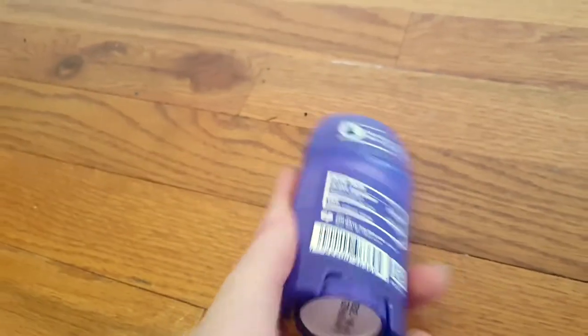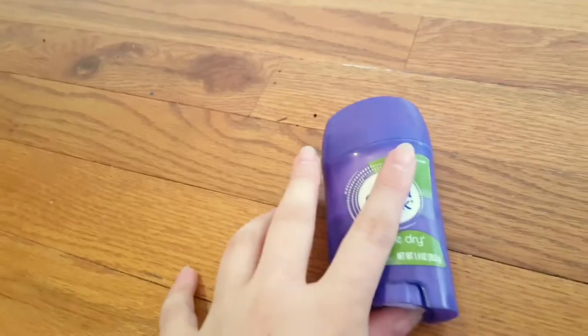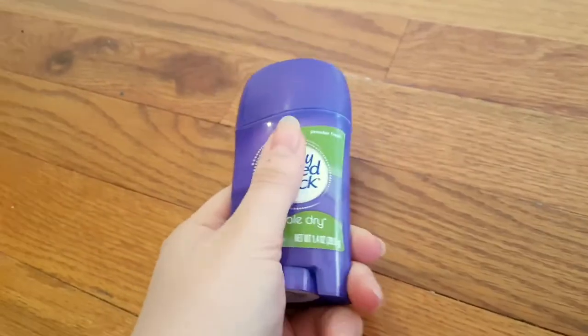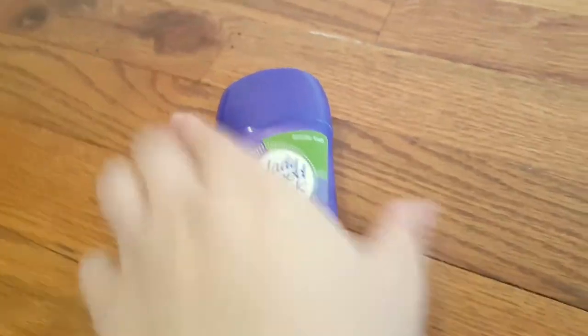It comes in this purple plastic container — very easy to spot, so if you can't find it or you lost it, you're just looking for a purple plastic exterior. It's lightweight and easy to grip onto.